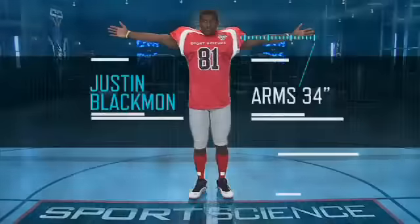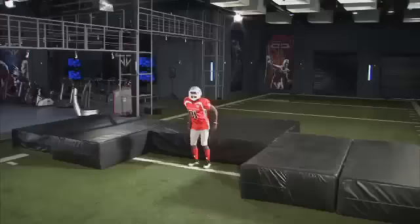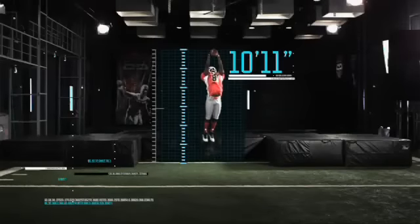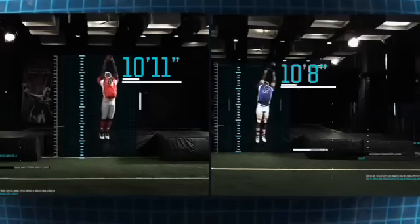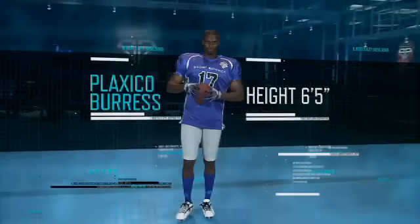At 6'1", with 34-inch arms and a 33-inch standing vertical, from a standstill, Justin can get a hand on the ball nearly 11 feet in the air — a reach greater than Plexlco Burris' standing range, even though Plexlco is 4 inches taller.